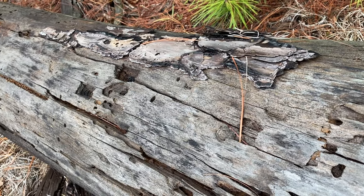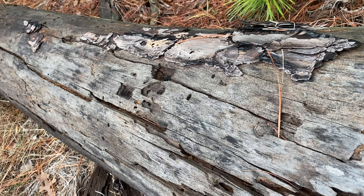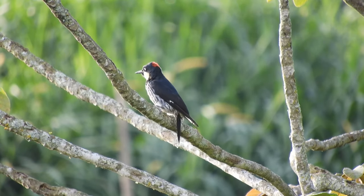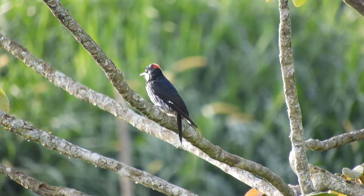Whenever you see a small or a large hole in a tree, know that they are the work of our feathered ecosystem architects. Wherever there are trees, you'll find a wonderful woodpecker.